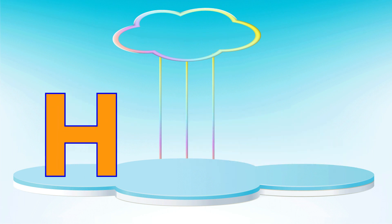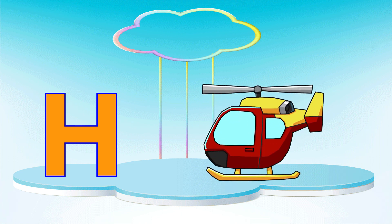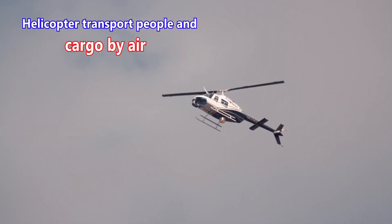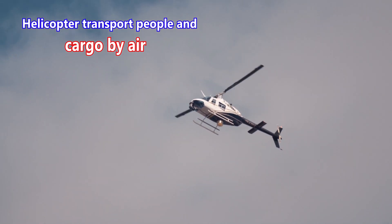Letter H. H is for helicopter. A helicopter transports people and cargo by air.